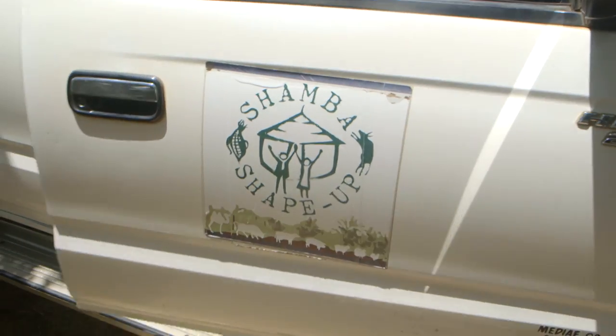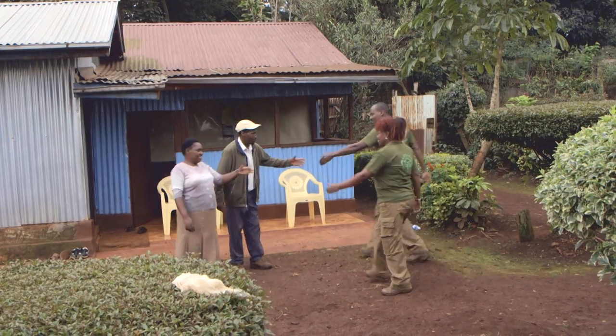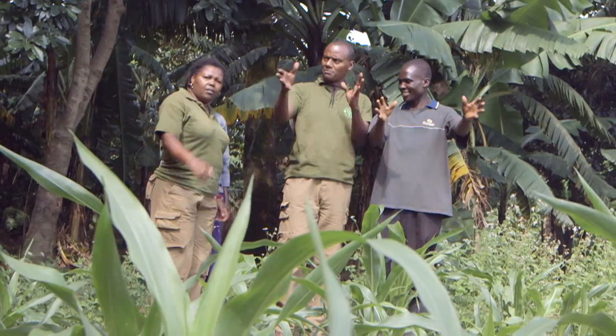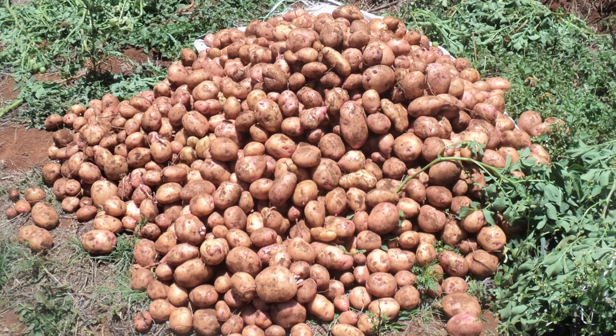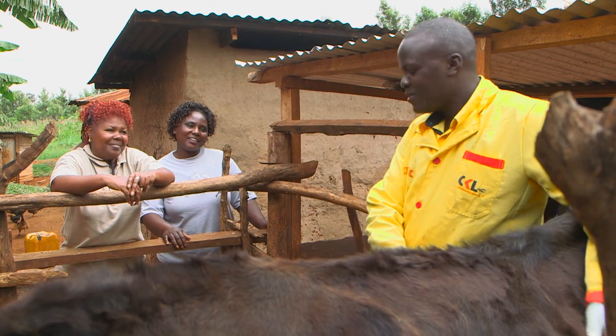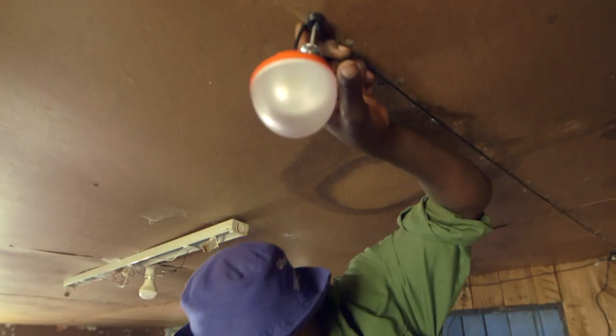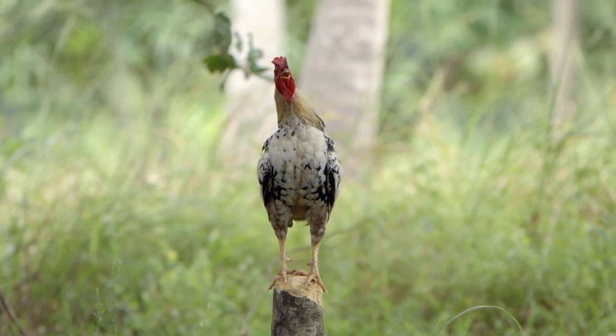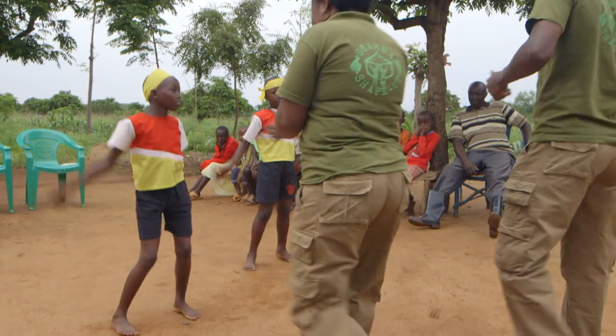We have traveled all over East Africa finding hard-working farmers who are making a good life on their Shambas. We want to learn from them, turn their farms into good businesses and help them increase their profits. Join us and see how our farmers benefit from expert advice and share their experiences as we shape up their Shambas on the Shamba Shape-Up Safari.